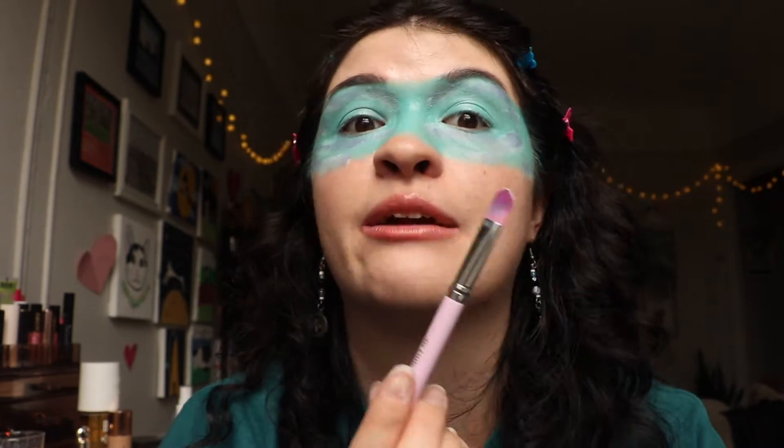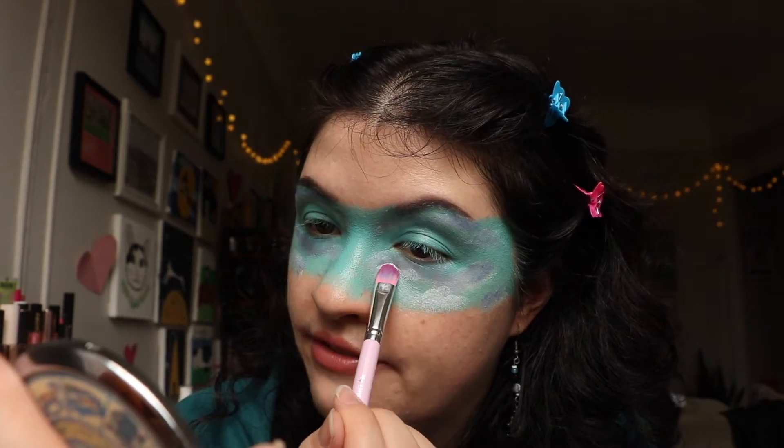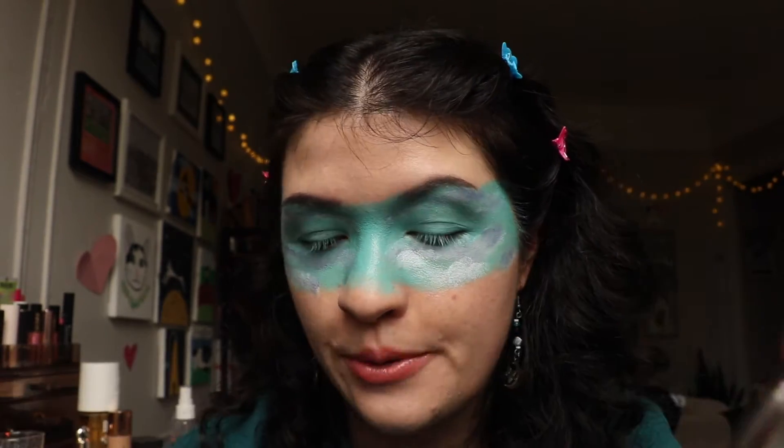I'm going to go back in with that white and try to put some of those clouds back on again. Another thing I have noticed is that padding motions are definitely the way to go. There were a couple of times where I tried to swipe the brush a little more than padding it, and it removes some of the product. So if you are going to be using face paint and picking up this palette, I would definitely recommend pressing and padding so you get to keep your pigmentation that way. So redefining my little clouds here. Much better.